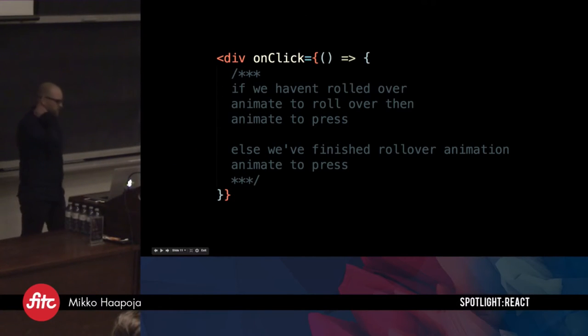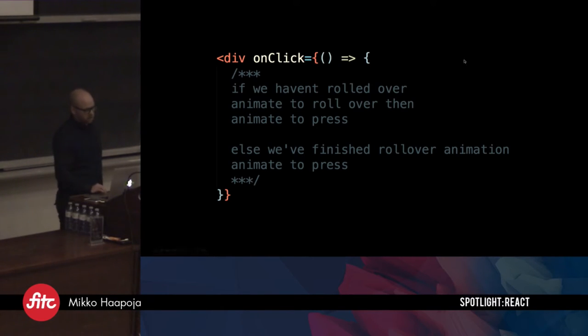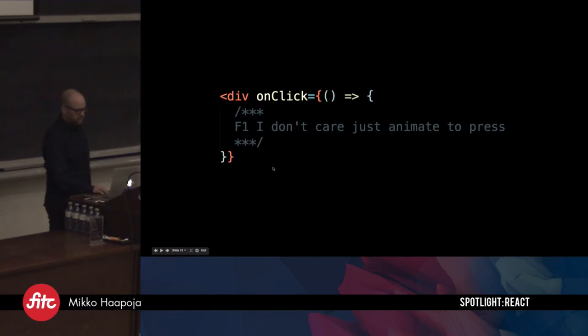Regarding separation of concerns — typically you'd have some event, like a click. If our component had a rollover state, we'd have to say: if we haven't rolled over, animate to rollover, then animate to press. Else, finish the rollover animation and animate to press. That's a lot of logic you end up writing over and over — our designers ask for this kind of stuff all the time. In F1, it ends up looking like this: on click, just say 'animate to press.' That's how it works.